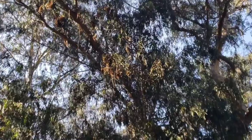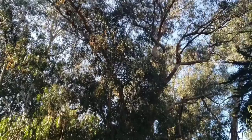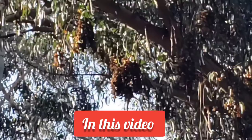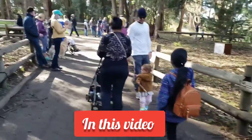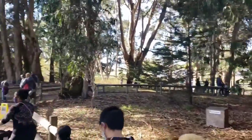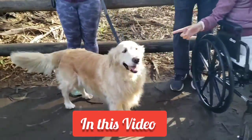These are butterflies up in the tree. They are immersed. Do you want to see it?